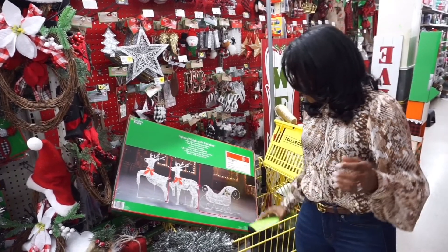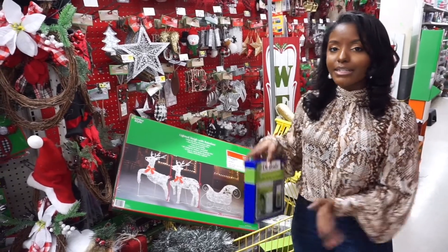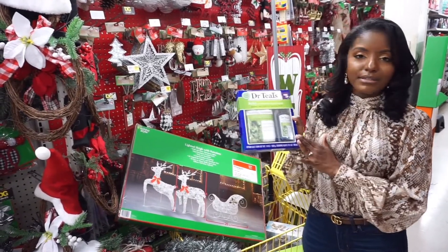The second item I want to show you is for your girlfriends who are workaholics and you know they need to relax a little. This Dr. Teal's bath essentials package is great.